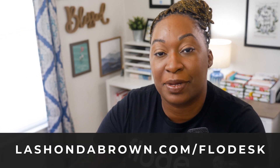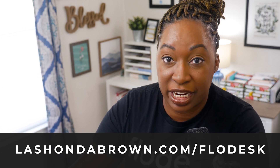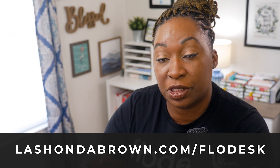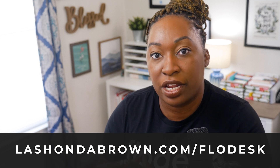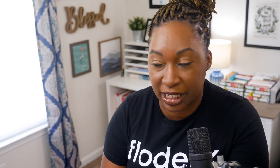First and foremost, if you are not already using Flowdesk, I would encourage you to go to lashondabrown.com/Flowdesk. That's going to get you access to a 30-day trial and 50% off your first year. I encourage people to go ahead and sign up for the free trial, test out Flowdesk, see if it's a really good fit for you, and then go through the process of migrating your list from whatever service you're currently using.